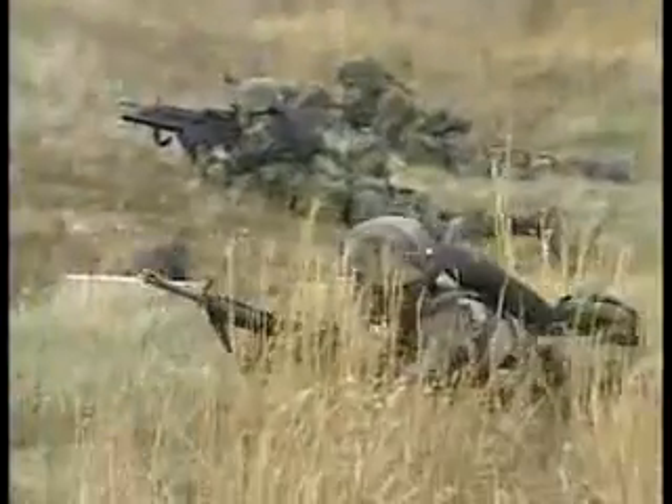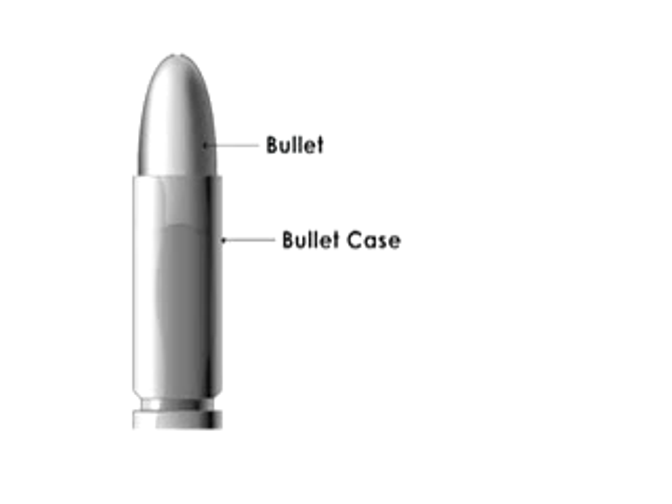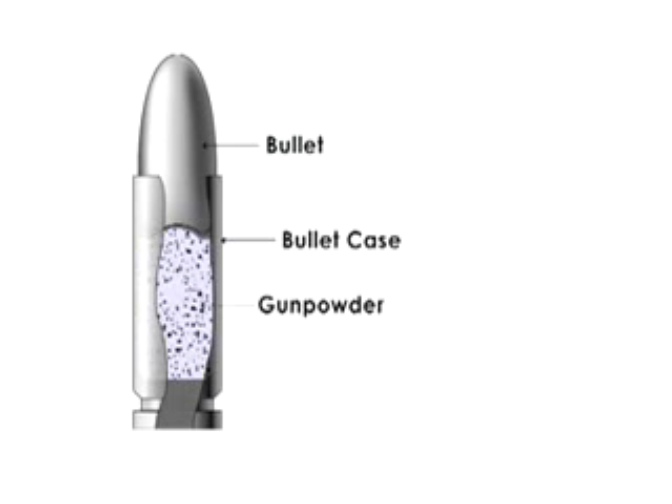At its core, a machine gun is a gun — its job is to shoot a bullet. A bullet is a slug of metal, usually either steel or lead. The bullet is packaged in a metal casing, and the casing is filled with gunpowder that is going to explode and fire the bullet out of the gun. The bullet casing also contains a primer, a small charge that explodes when you hit it. When this small charge explodes, it lights the main charge of gunpowder.